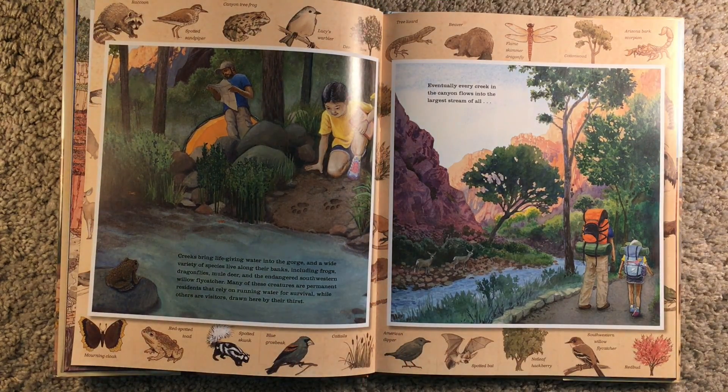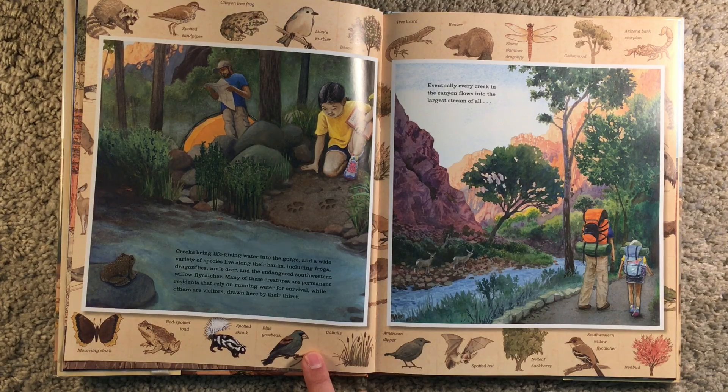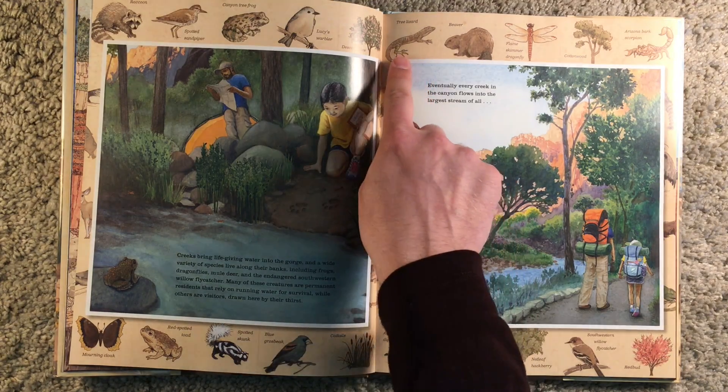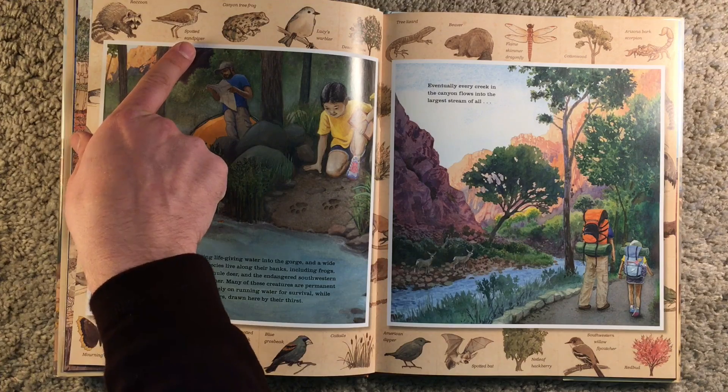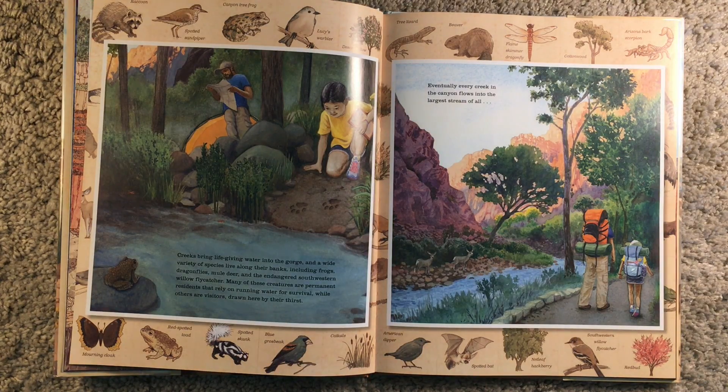Creeks bring life-giving water into the gorge, and a wide variety of species live along their banks, including frogs, dragonflies, mule deer, and the endangered southwestern willow flycatcher. Many of these creatures are permanent residents that rely on running water for survival, while others are visitors drawn here by their thirst. Eventually, every creek in the canyon flows into the largest stream of them all. Here are a couple of animals around the side, including the Arizona bark scorpion, the tree lizard, the raccoon, the spotted sandpiper, the blue grosbeak, cattails, the spotted bat, and more.